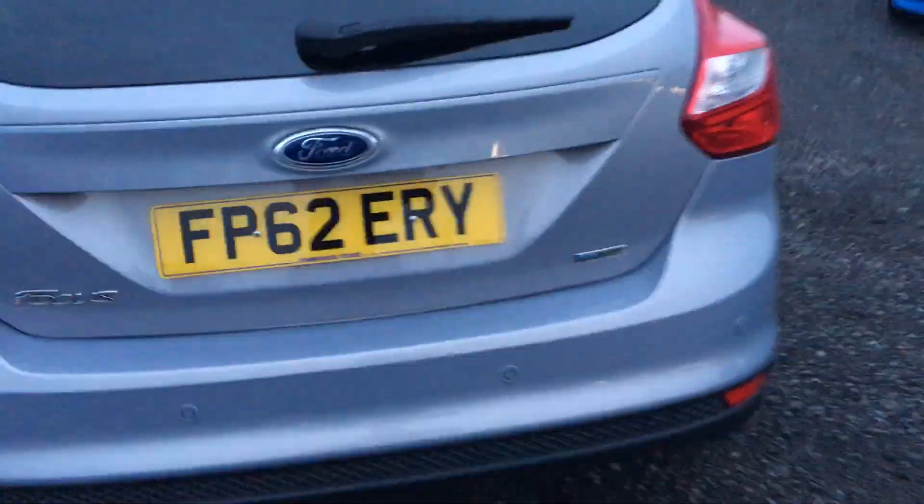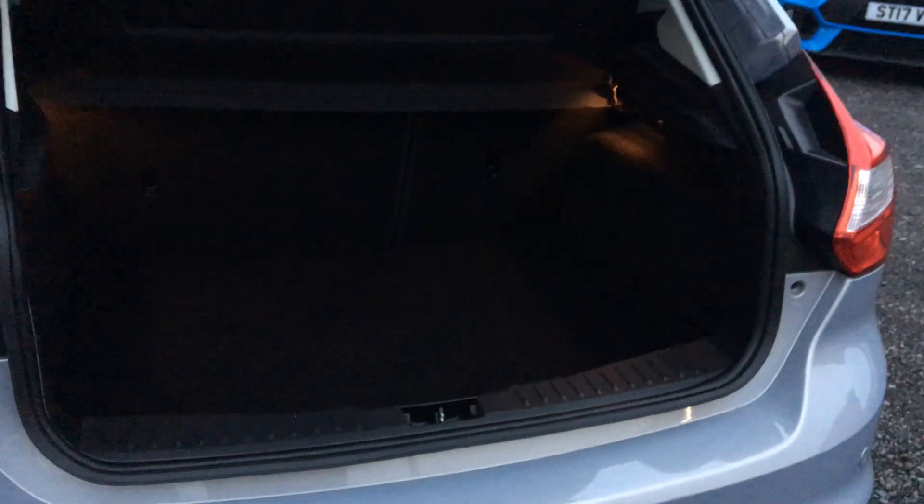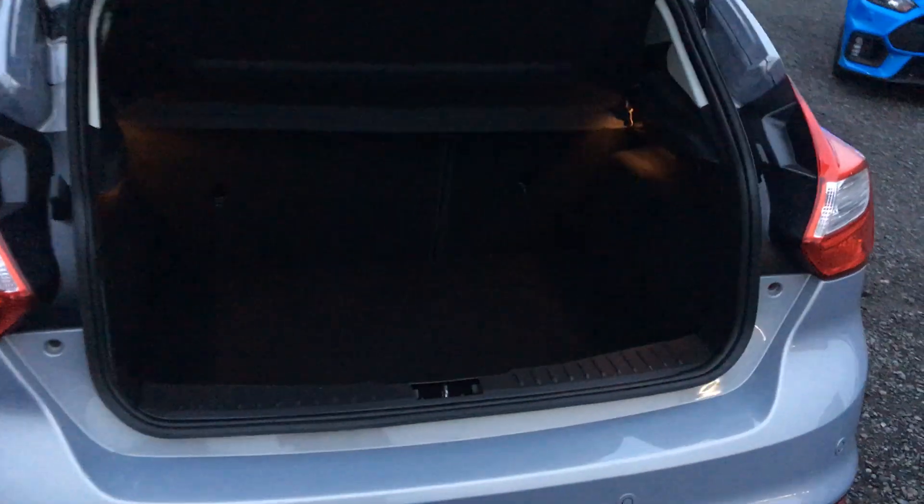Now we come to the boot. There's a really generous amount of boot space — really deep, wide, and long, perfect for all your everyday needs. We can also fold the back seats down if you want a little bit more space.